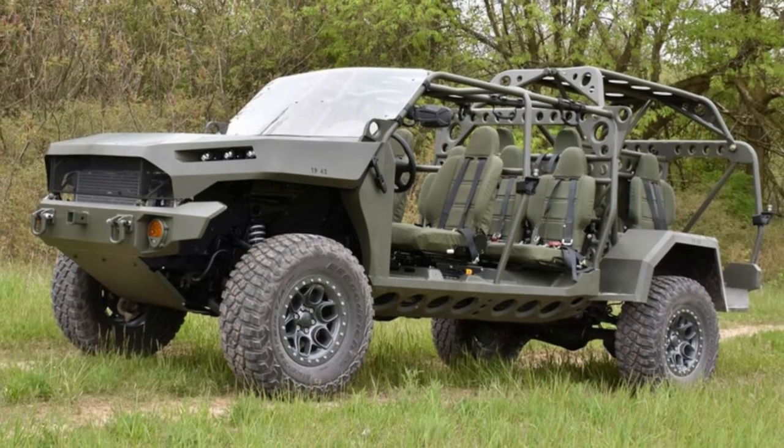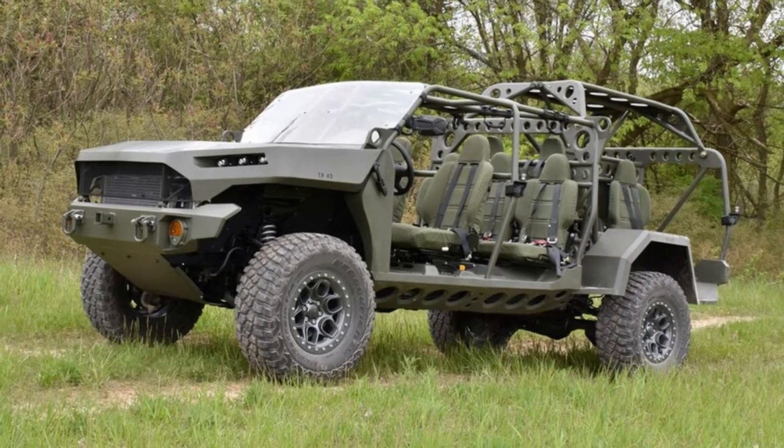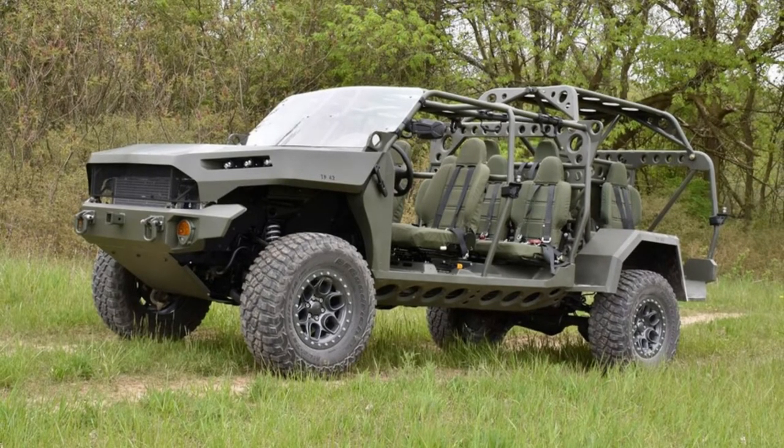GM Defense U.S. Army Infantry Squad Vehicle, ISV, First Drive: Combat Carpool. Our review of the race-prepped, nine-seat, open-bodied Chevy Colorado ZR2 that's much better than walking.